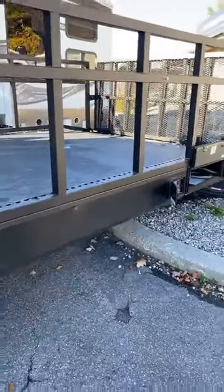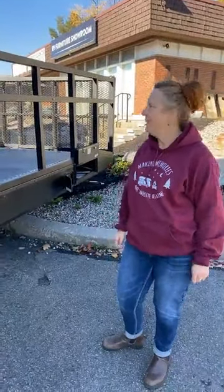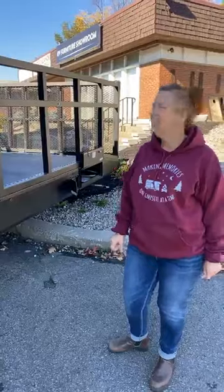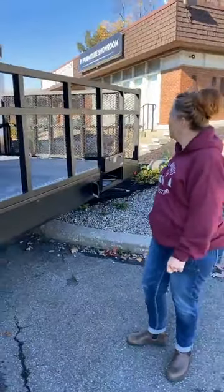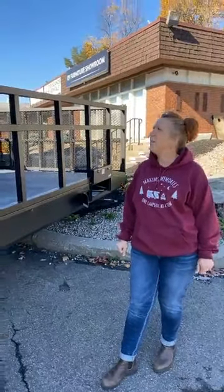So to recap: it's the 2021 Grand Design Momentum 29G. It is an open cargo toy hauler with a travel-style trailer — not a fifth wheel. Give us a call or text at 613-382-4400 and any one of our sales professionals would be happy to help you out. Thanks, bye!